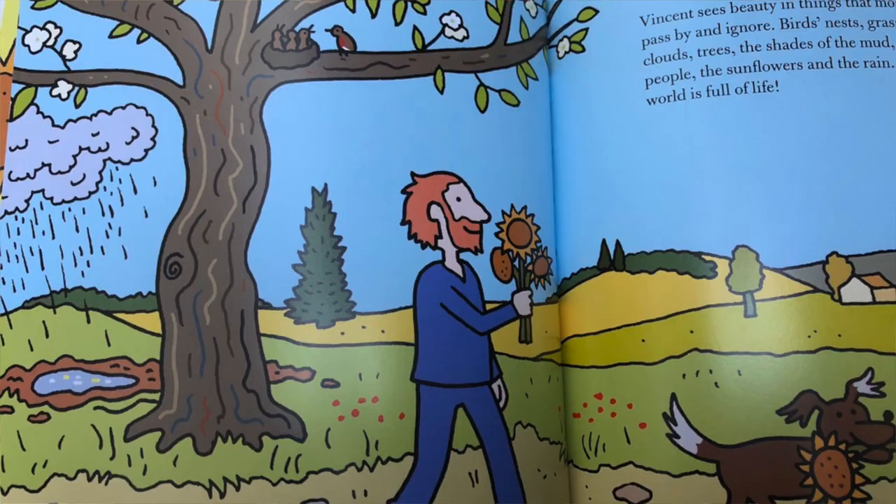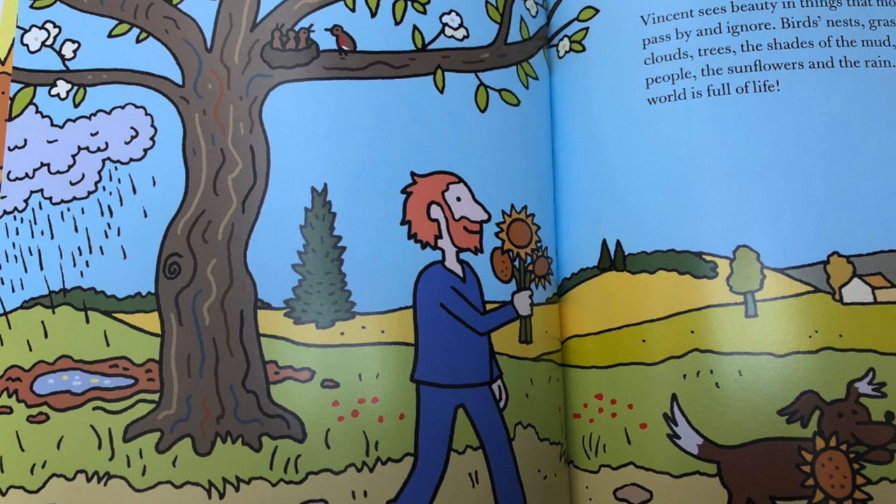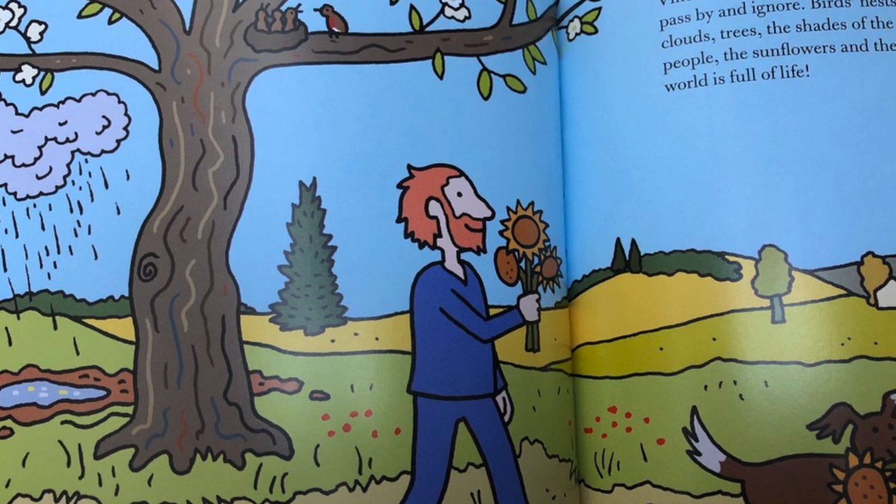Vincent sees beauty in things that most people just pass by and ignore: birds' nests, grass, old shoes, clouds, trees, the shades of the mud, the interesting people, the sunflowers and the rain. Yes, the whole world is full of life. The end.